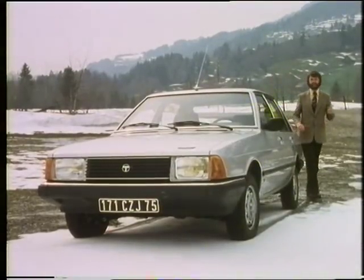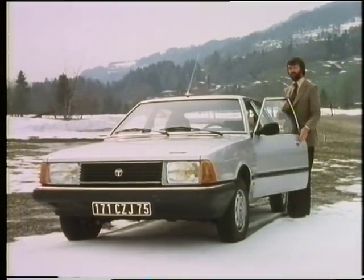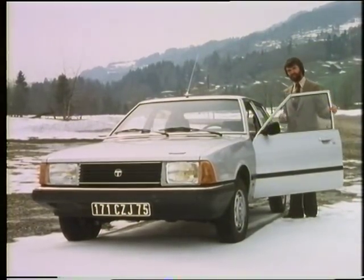We in Britain are going to have to wait till the summer for two new transmissions for the Solara: the five-speed gearbox and the automatic transmission. First, let's see how it goes.